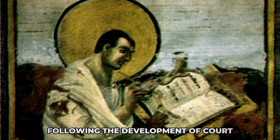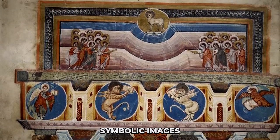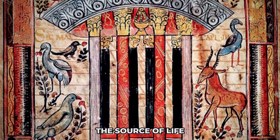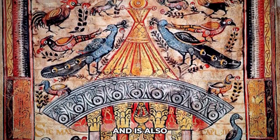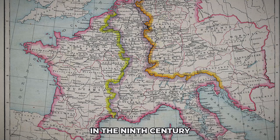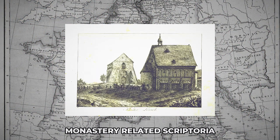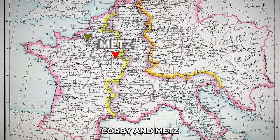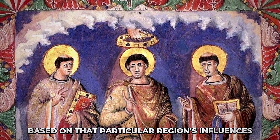Following the development of the court school style, the Gospels of St. Medard de Soissons carried unique symbolic images such as the Fons Vitae. Translated from Latin as the source of life, it is a classical circular building from which one draws the life-giving water and is also the image of heaven. Gradually, new centres emerged in the 9th century. Carolingian manuscripts were produced in a few monastery-related scriptoria in Reims, Tours, Corby and Metz. Each of these workshops developed its own style based on that particular region's influences.